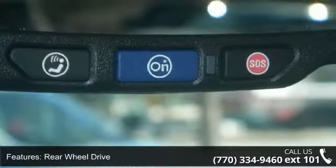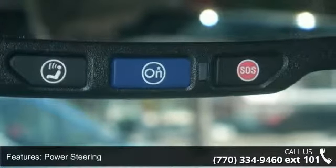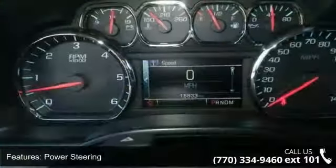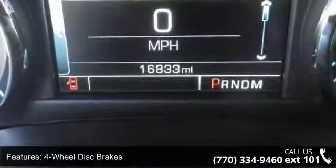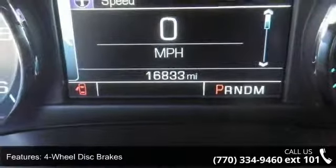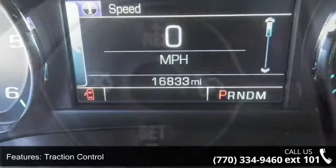Some of the top features included with this vehicle are aluminum wheels, rear wheel drive, power steering, ABS, 4-wheel disc brakes, traction control, stability control, privacy glass, MP3 player and Bluetooth connection.